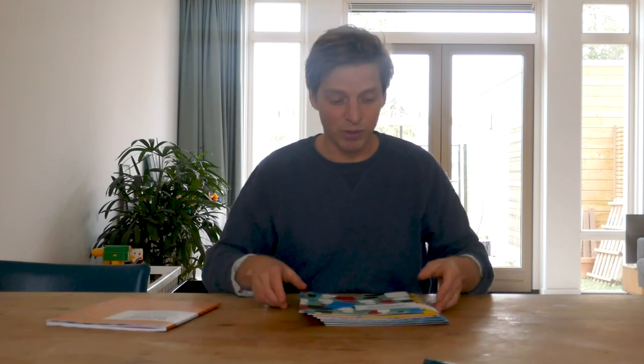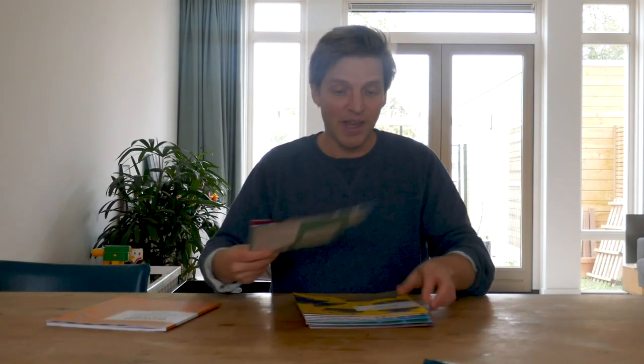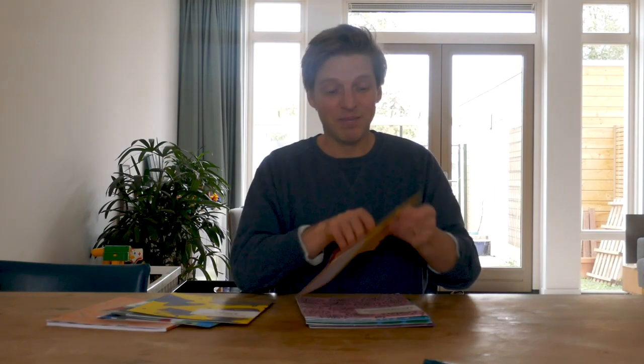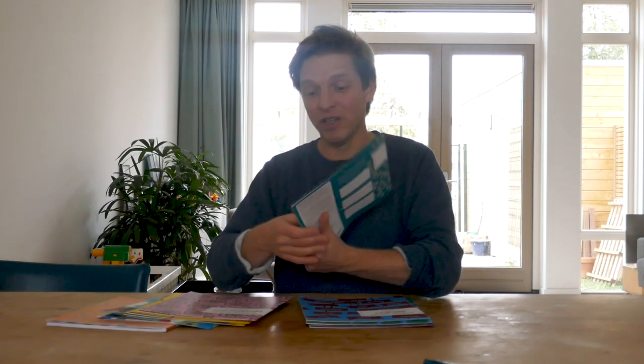Most of the actual work in this workbook is done on eight exercise foldouts. As you can see, each of these foldouts has its own unique design, yet all eight of them come together really beautifully.